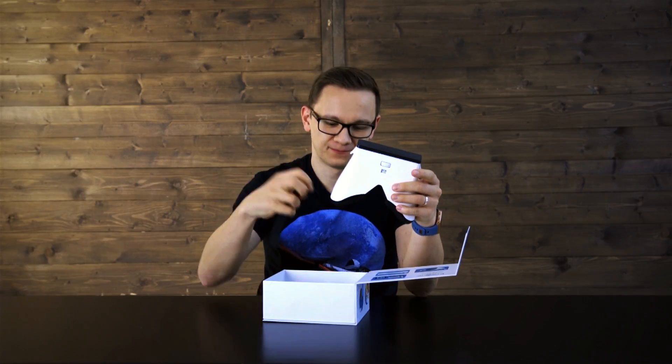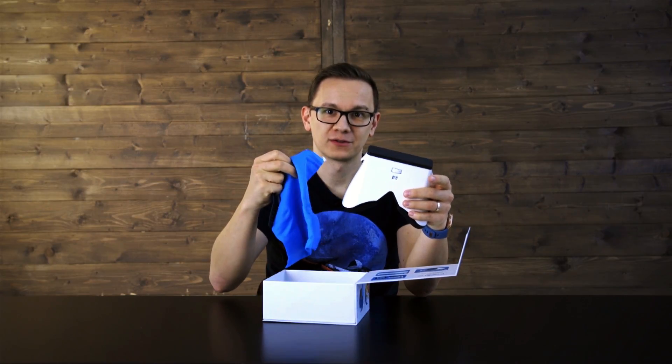When you open the package, you find the well-designed IQ Insight, a rubber band, and a wiping cloth in the box.